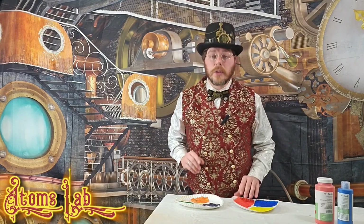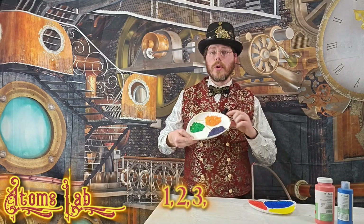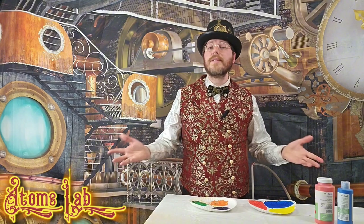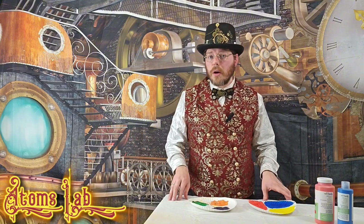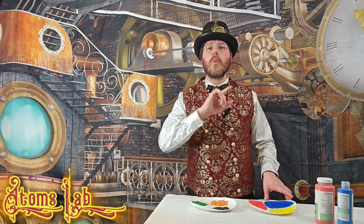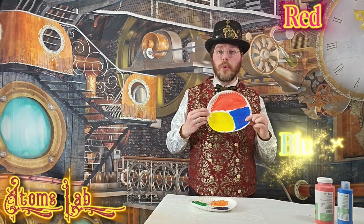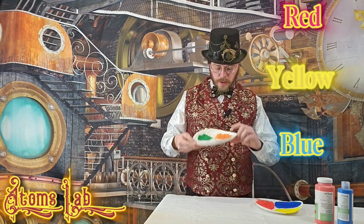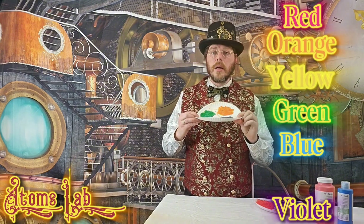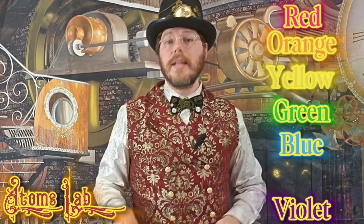I've got a great idea — let's count the colors to make sure we got them all. One, two, three, four, five, six. Well, that's not right. We only have six colors here, but there are seven colors found in a rainbow. Let's see what colors we have to figure out which one is missing. Red, blue, yellow, orange, green, purple — or we could say violet. Which one do you think is missing? You're right — we're missing indigo.